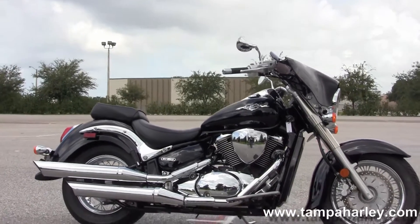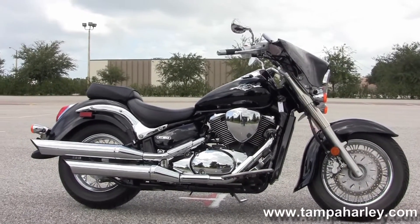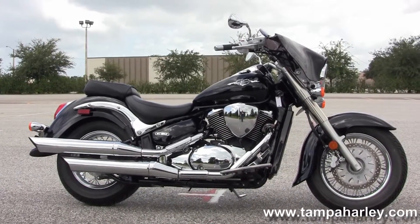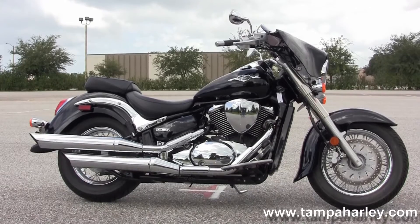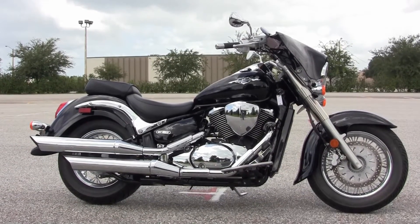We're rated number one in customer service and have over 200 pre-owned bikes in stock. We ship used bikes anywhere in the world, so for more information on this bike, click the link below. To view the rest of our great inventory, visit us at TampaHarley.com — we're always open 24-7, and remember to have one awesome, super kick ass Harley day.